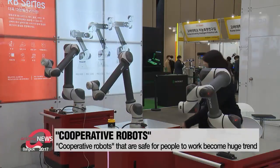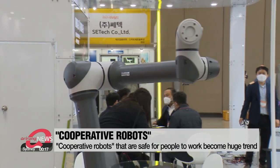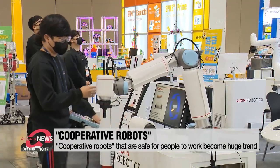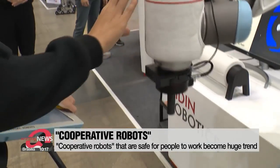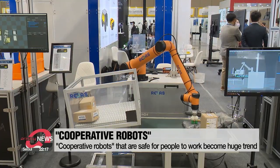Undoubtedly, the most attention-grabbing trend this year is what's called cooperative robots. Flexible human-like arms carry on multiple tasks, from distribution to production. What's most remarkable is that they're safe enough for people to work close to.